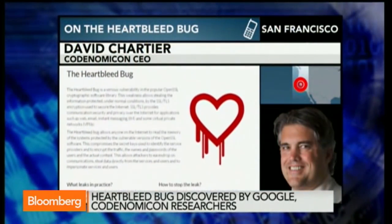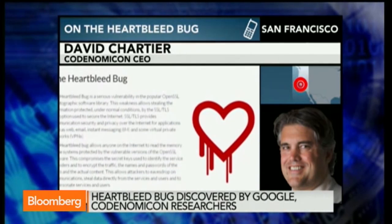Give us some context here. How serious is this issue for users and people who operate businesses on the internet? This is probably one of the most serious bugs we've seen in the last five years.